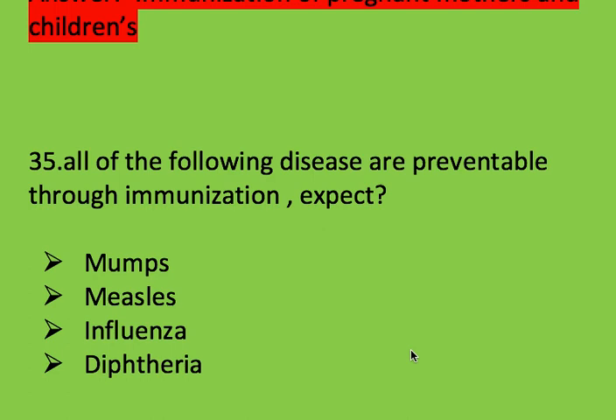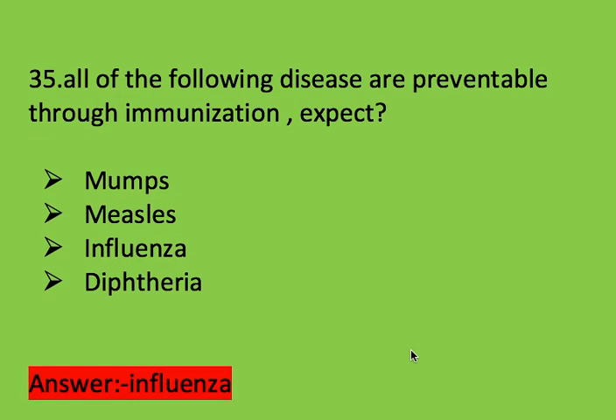Next question: all of the following diseases are preventable through immunization except? Options: mumps, measles, influenza, and diphtheria. Right answer is influenza. Influenza is not preventable via immunization.